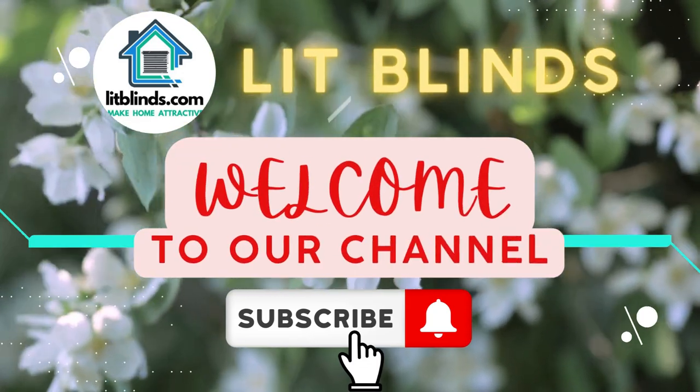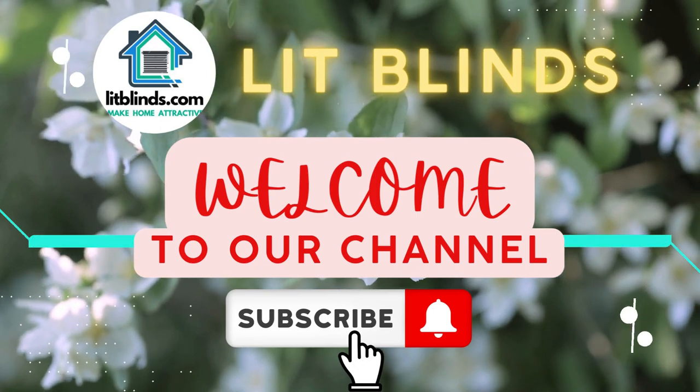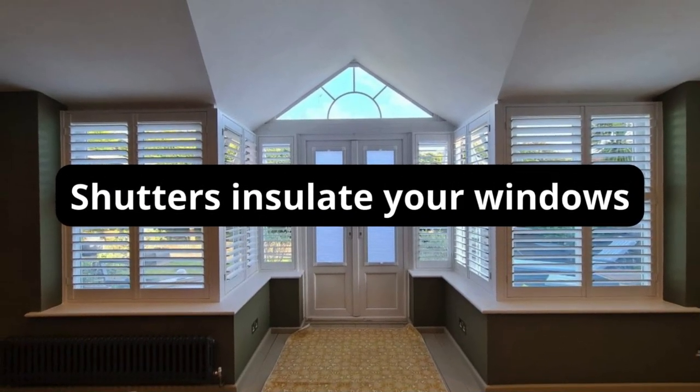Order online for free shipping and get 50% off. Welcome back to our channel, Lit Blinds Store. To make an attractive home, subscribe and watch our videos. Make your home attractive with Lit Blinds Store.